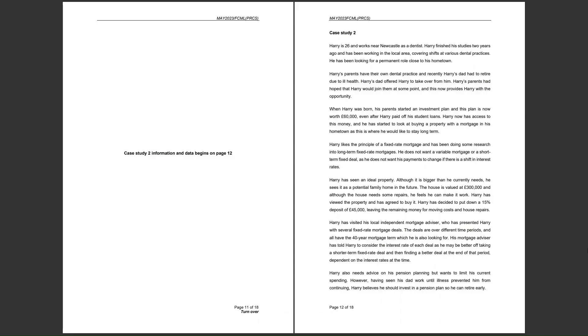When Harry was born, his parents started an investment plan, and this plan is now worth £60,000, even after Harry paid off his student loans. He wishes to put £45,000 of that — 75% — towards a deposit for the property, and expects to use the remaining £15,000 towards repair costs and moving costs.